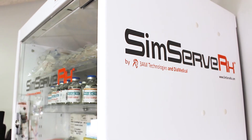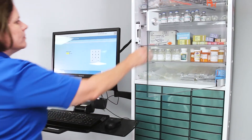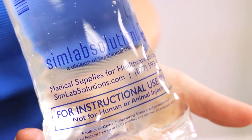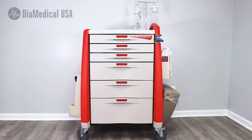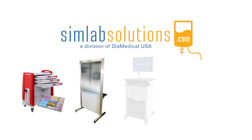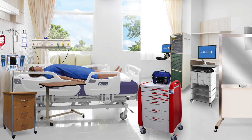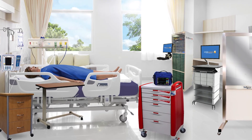Here at DIA Medical USA we're constantly developing new products for healthcare education through our Simlab Solutions division. Throughout the series we'll be showcasing a variety of these products and discussing how they can be integrated into your curriculum. Simlab Solutions creates innovative and cost-effective products for healthcare education and medical simulation. Our products are designed to promote best practice to ensure the safety of both patients and healthcare professionals.